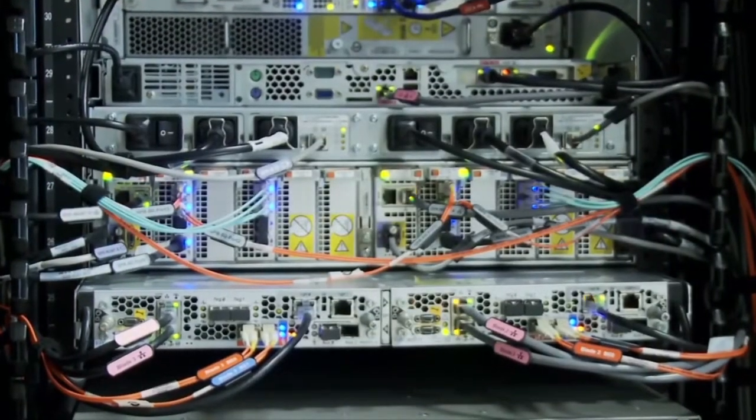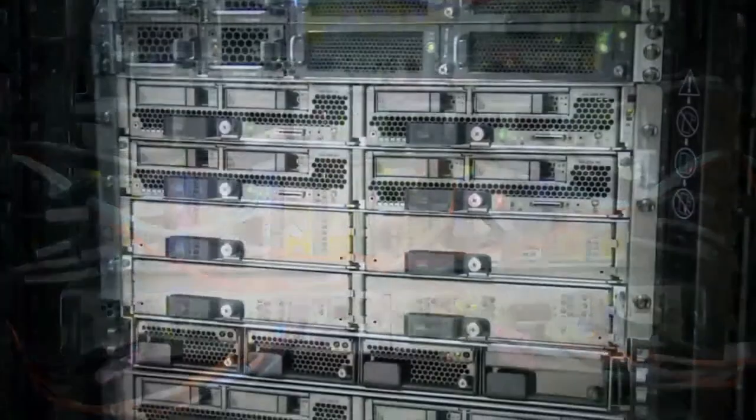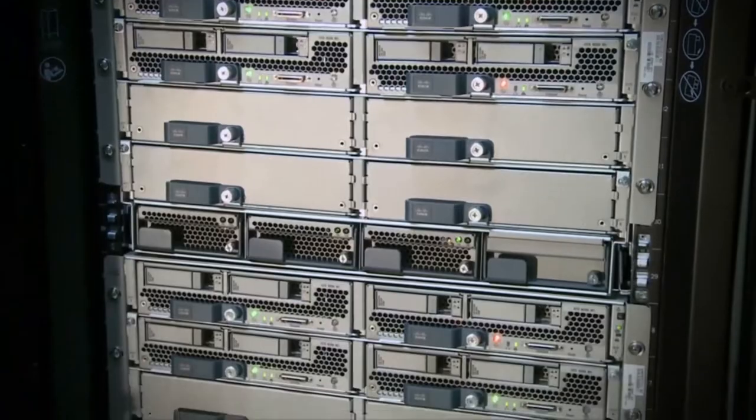We were able to stage both data centers here, literally test failover in these environments, and deploy these environments in a very fast manner.